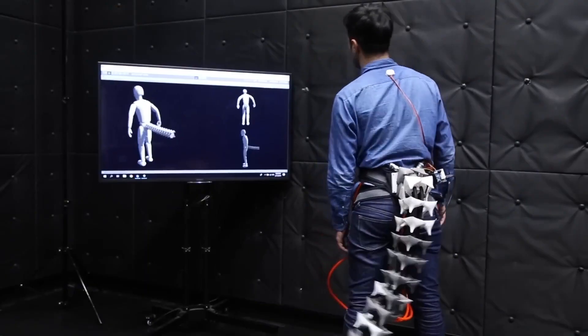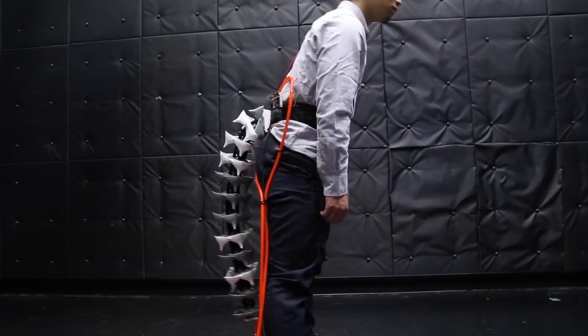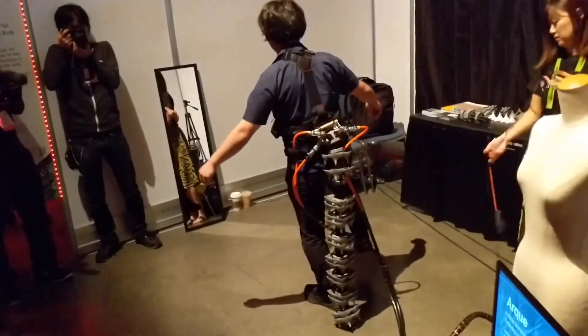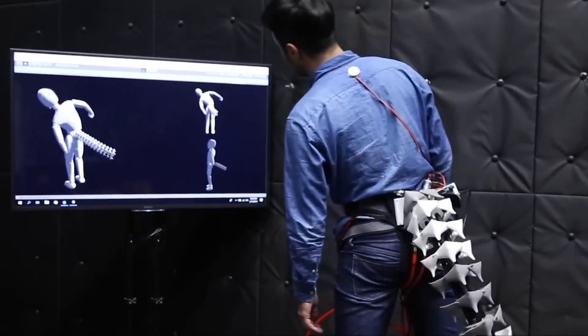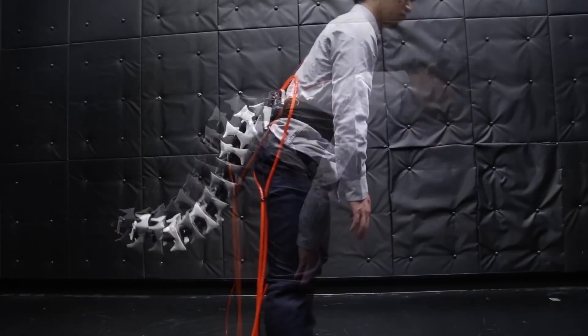ARC. The ARC is an artificial tail designed to enhance human abilities. Yes, you heard that right — a tail. This invention is inspired by animals that use their tails for balance and agility. ARC can be attached to the human body, helping with balance, stability, and even assisting with lifting heavy objects. This invention is a game changer for those who work in physically demanding jobs.